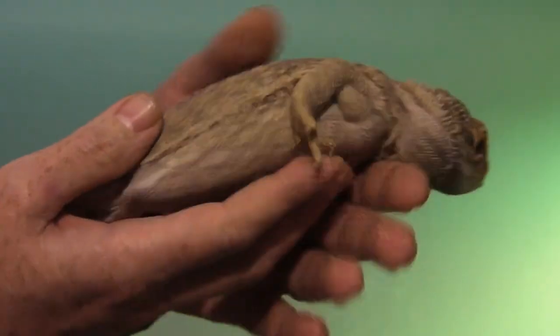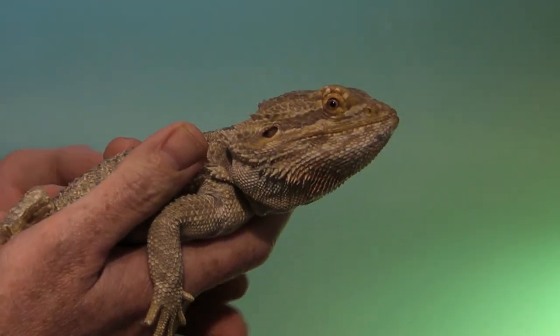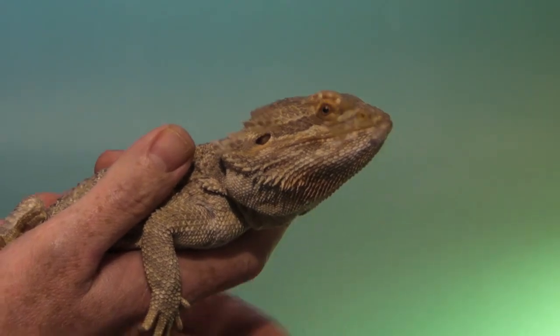In some species, you can go intraperitoneal as well, into the coelomic cavity, but that of course depends on the medicine being used and the direction of the vent.